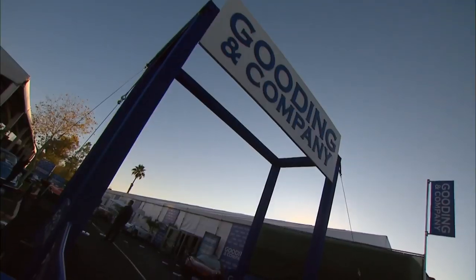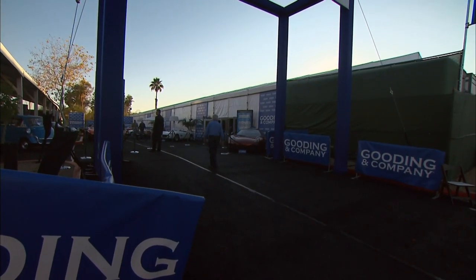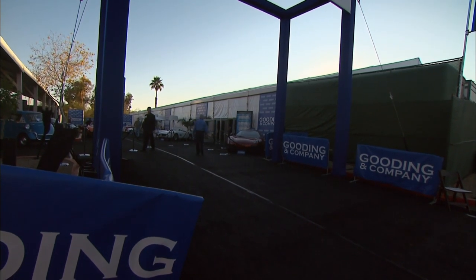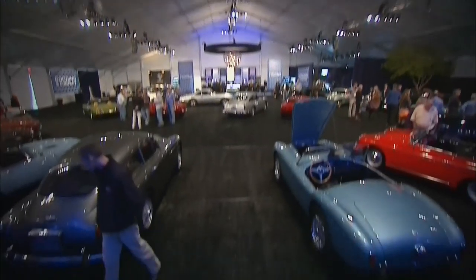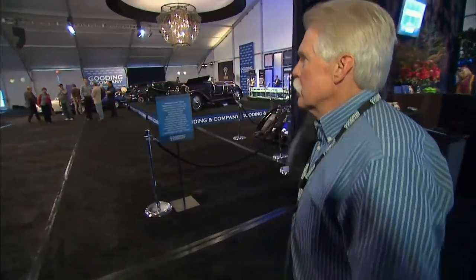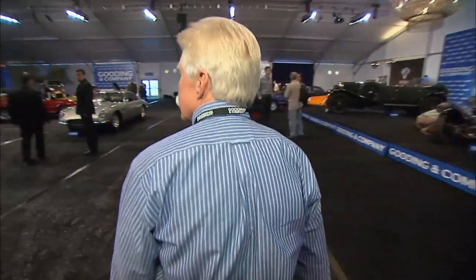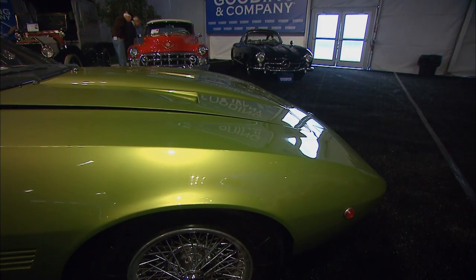I love coming to Scottsdale every year — it's such a great break from the Connecticut winters, but I'm here to work and get a job done. I was representing this car for a client back in Connecticut. I had a previous client fly up to take a look at the car, and he bought it.